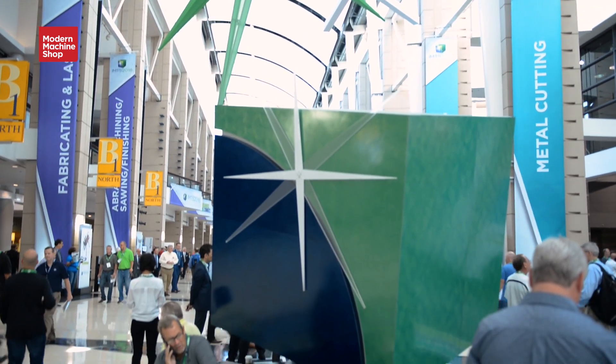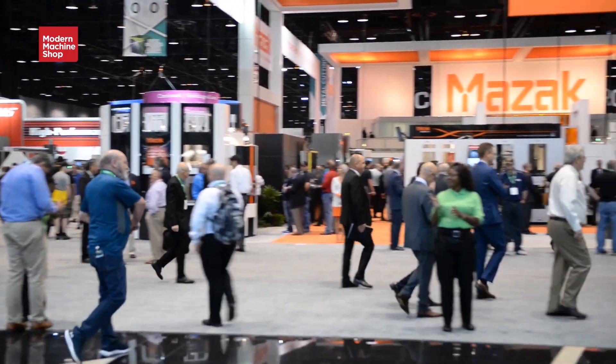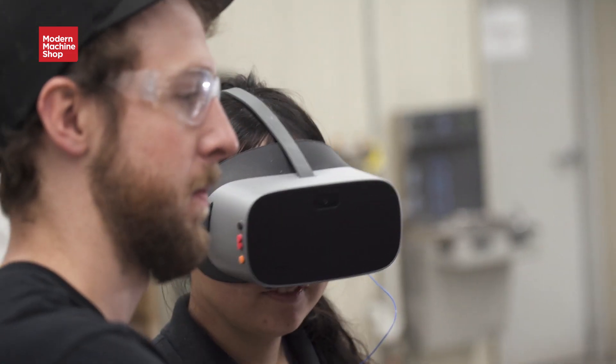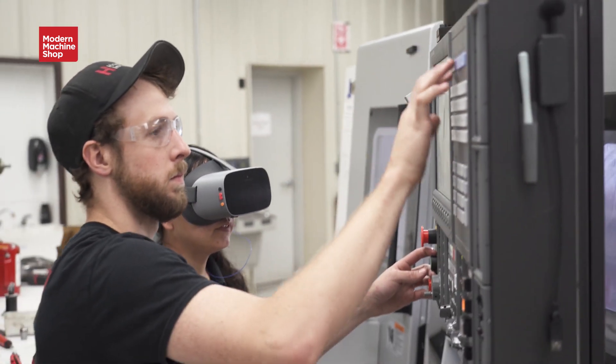During my internship, the guys kept talking about going to IMTS — the International Manufacturing Technology Show. Kylan was talking to me about some exhibitors there and out of the blue asks me if I'd ever tried virtual reality. In one of the booths, they had essentially a digital twin, where you could put on VR goggles and actually see the factory. You could even use the VR setup to do assembly within it.